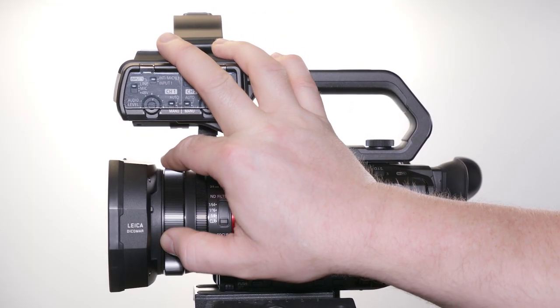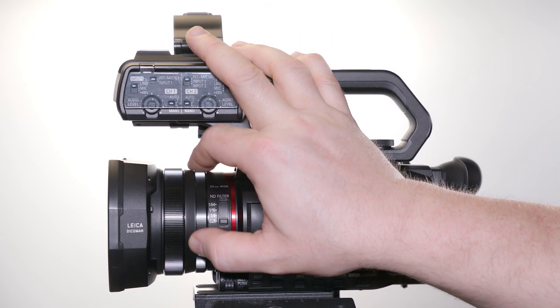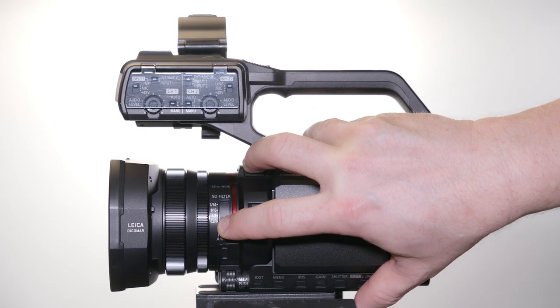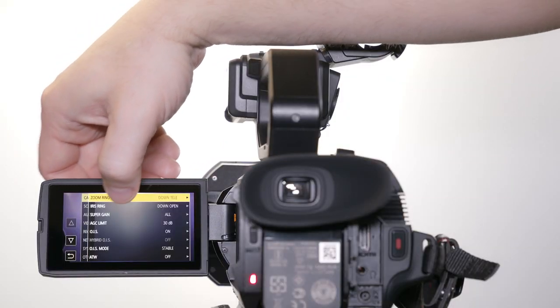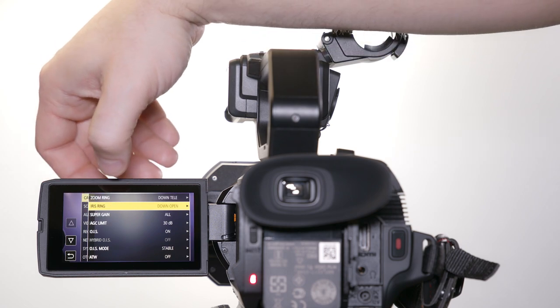Looking at it right off the bat, you'll notice that this camera is small, compact, and has two manual rings for zoom and for focus. It has built-in ND filters with three filters. The menu can be controlled using a control knob on the body, or you can use a flip-out monitor as a touchscreen.